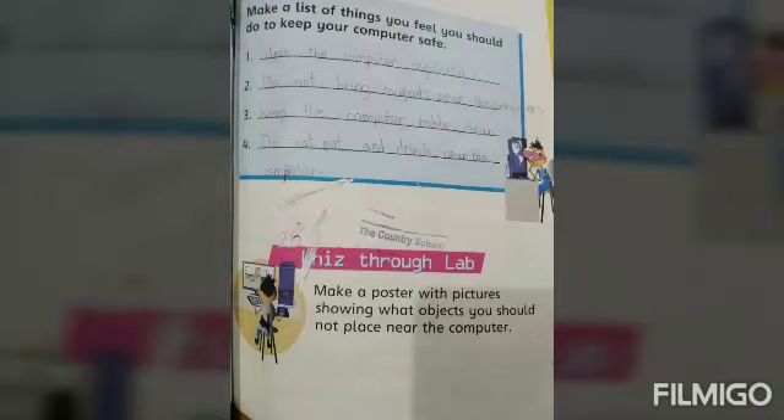Now come to page number 57. Make a list of the things you feel you should do to keep your computer safe. The first thing: clean the computer regularly. Second: do not bring magnets near the computer. Third: keep the computer table clean. And last: do not eat and drink near the computer.